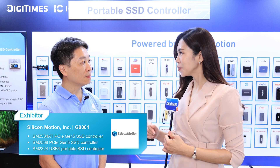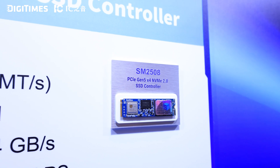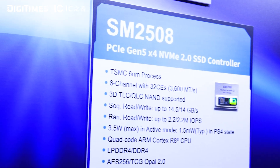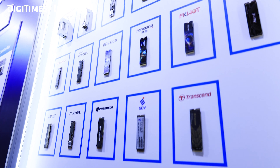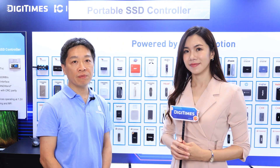We've seen your previous SSD controller called SM250A getting great reviews and used by brands like Kingston and Micron, and today you're also showcasing your new product. Can you tell us more about it? Our SM250A is designed for high-performance PCIe SSD, targeting customers who demand top-tier performance. Brands like Kingston, Micron, Lexar, Transcend, and Adata have adopted the controller, and the feedback has been fantastic.